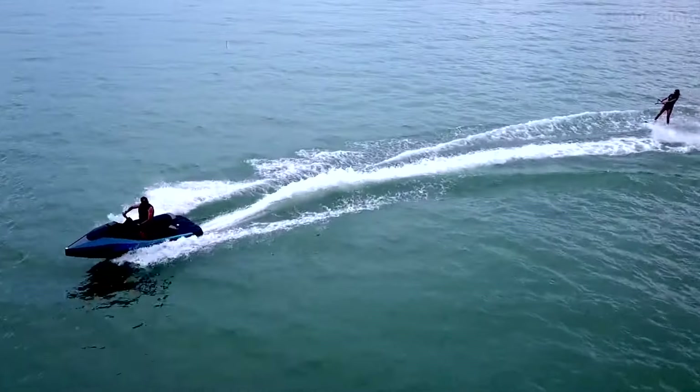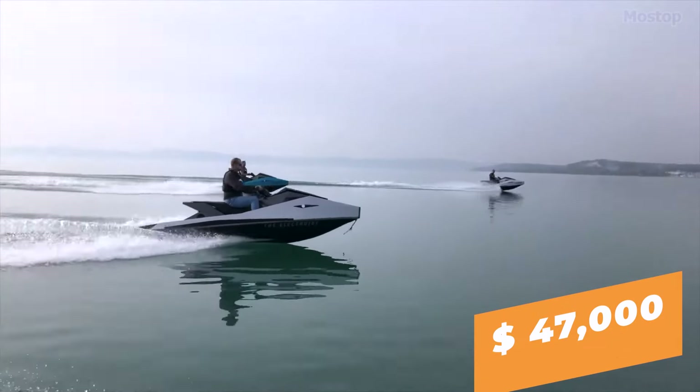The Narki GT95 is now available for order, with prices starting at $47,000.